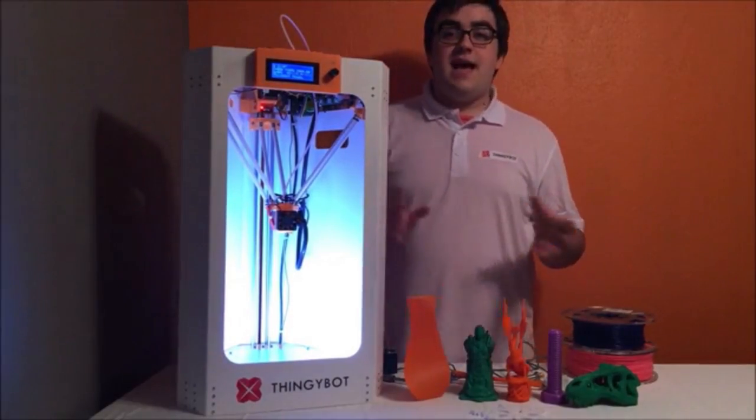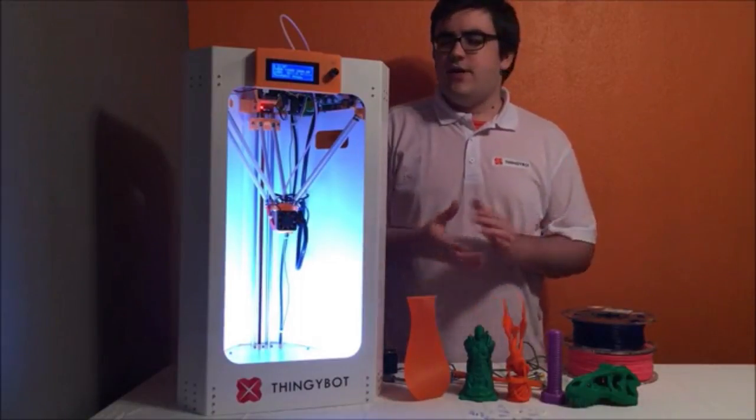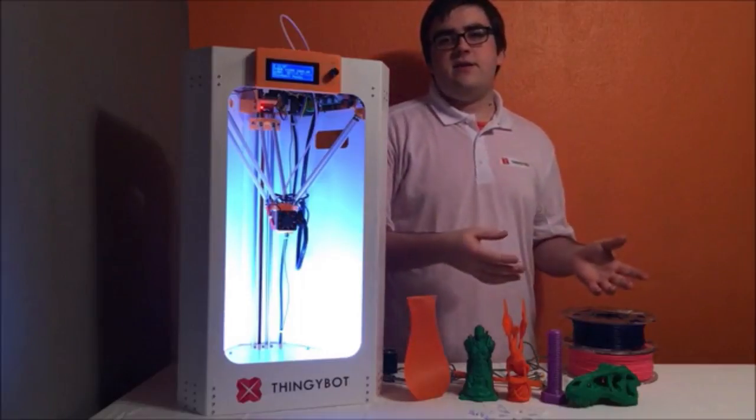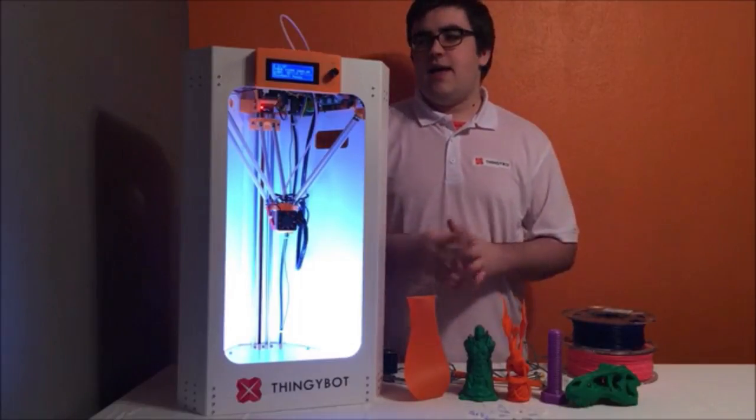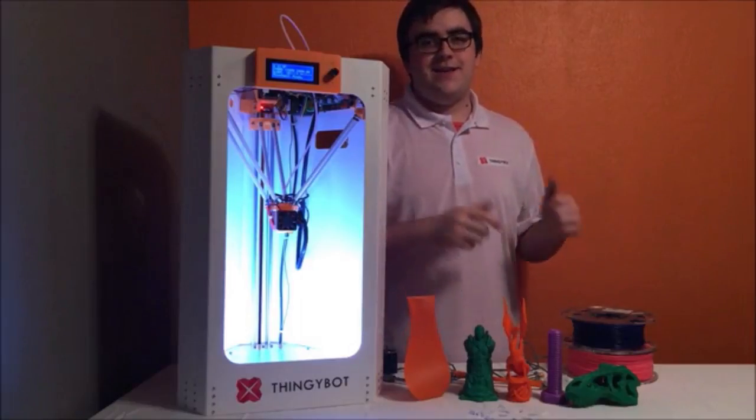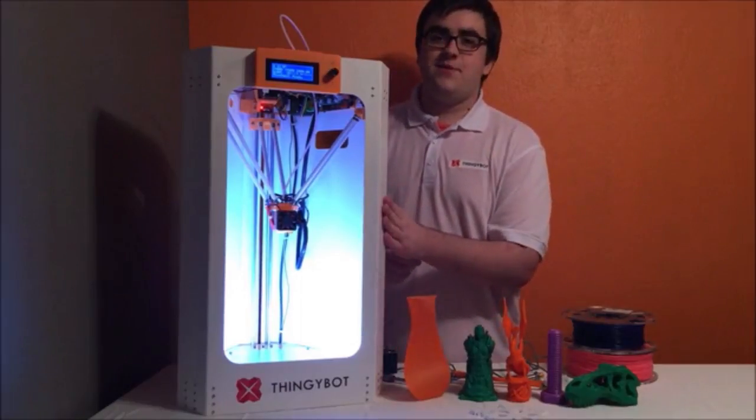If you have any questions, just ask me. I want to keep this video pretty short. You can go on my website at thingybot3d.com, or contact me through Kickstarter or by email. Thank you, and I hope you end up backing me because that would be really cool and you will really like this printer.